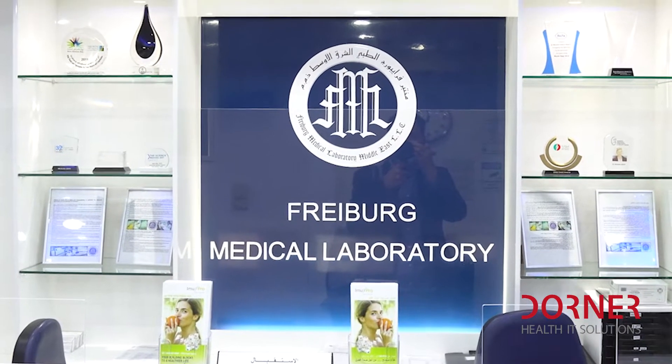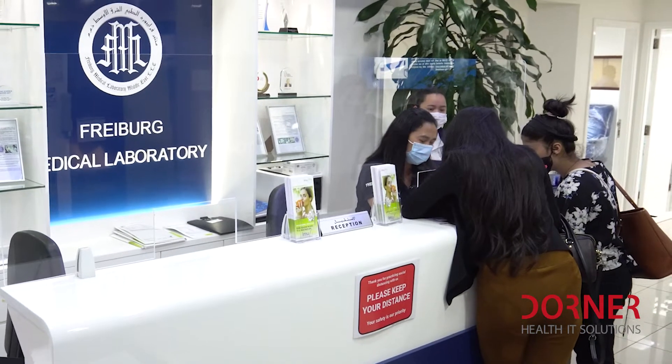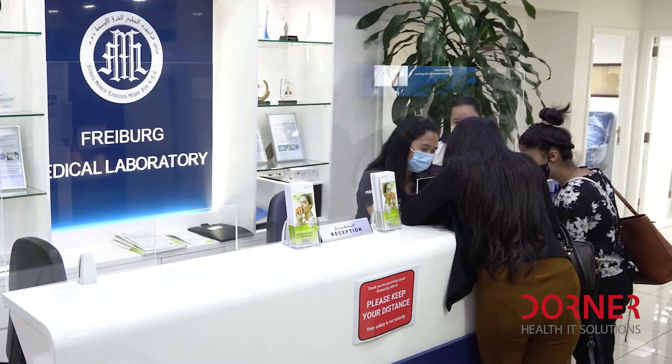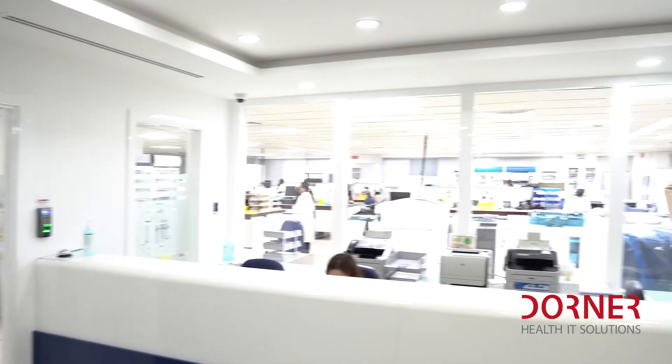So we receive samples or we take blood here. This is our main reception, and this is also the place where we have walk-in patients. We have the phlebotomy rooms, and then we have a data entry where we use also the Fast Edit from Dorna.